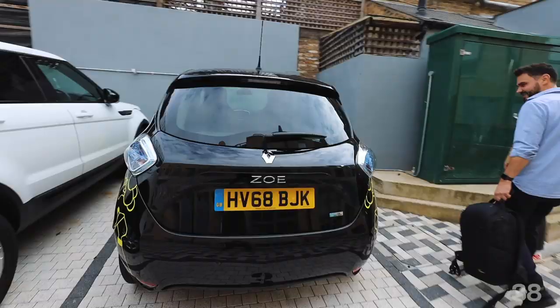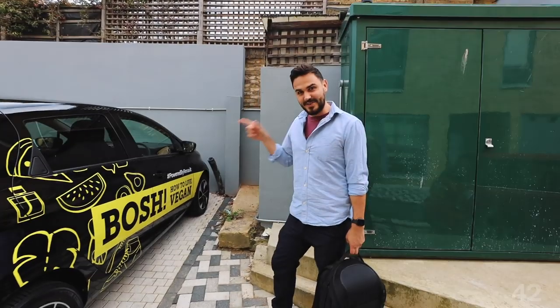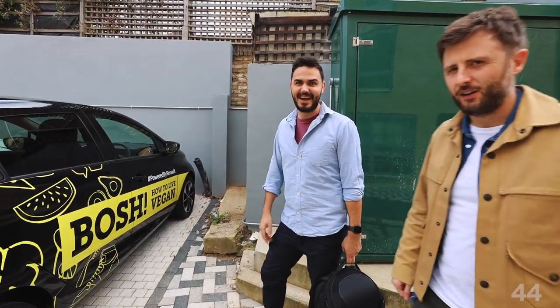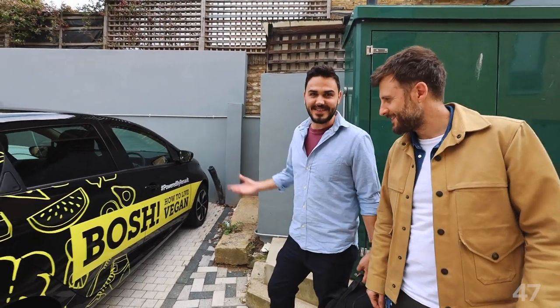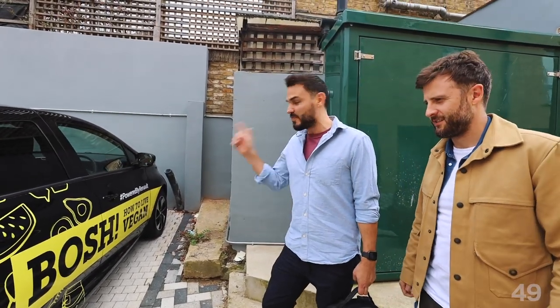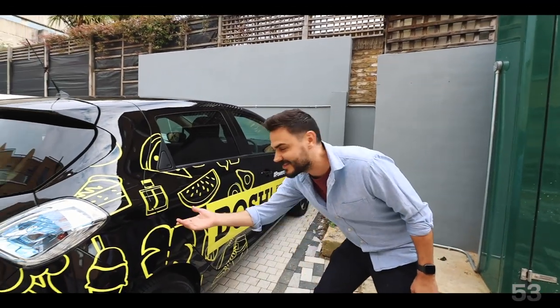Check this bad boy out. That is the How To Live Vegan car. AKA the Bosch-mobile! It's an electric car because, you know, it's all about sustainability. We're working with Renault, so they thought they'd cover it in Bosch illustrations. Doesn't that look cool?